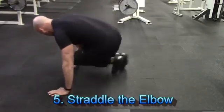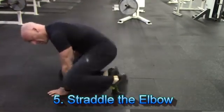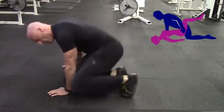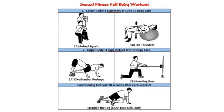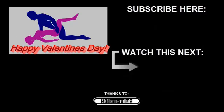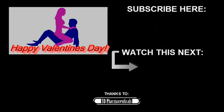Finally, exercise number five is something I call straddle the elbow. This is a great high-intensity cardiovascular exercise which will help you build up your stamina so you're not going to gas out mid-coitus. Check the link in the description below or click on the image here on the screen for a full body workout on my blog that includes these exercises. And remember, for Valentine's Day, all you need is love — but of course, a little nookie never hurts. Have a great Valentine's Day, and until next time, stay hard.